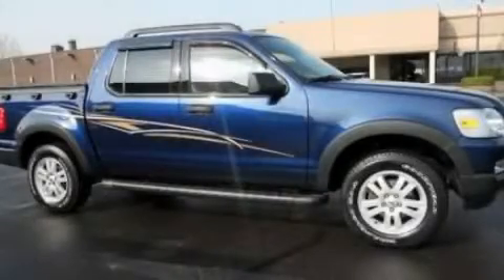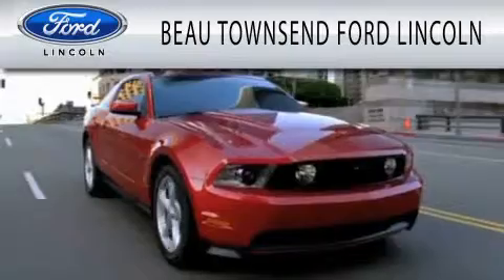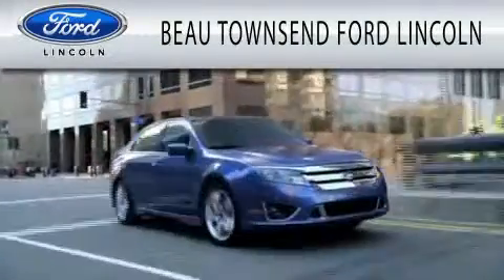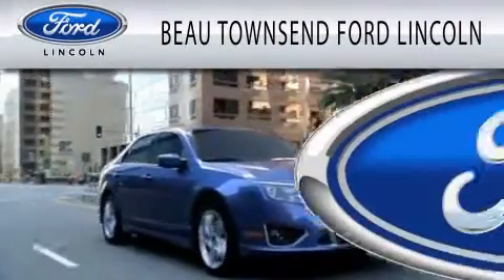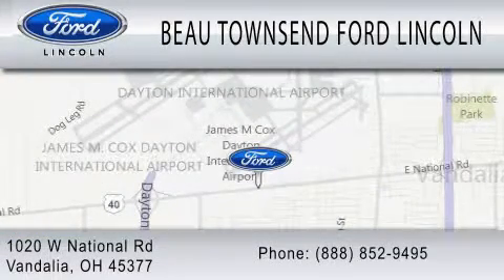This automobile won't last long at this price. Call and arrange a test drive now. Beaux Townsend Ford Lincoln is dedicated to doing everything possible to ensure that the experience you have selecting your vehicle is as pleasant as possible. We are located at 1020 West National Road in Vandalia.